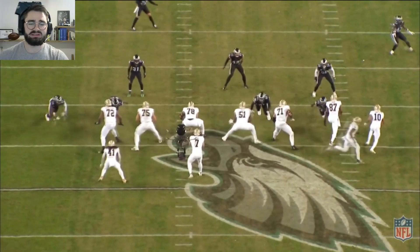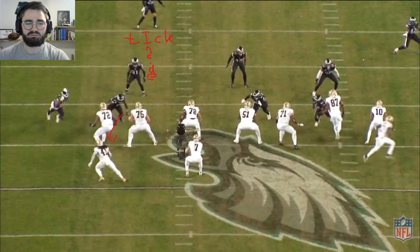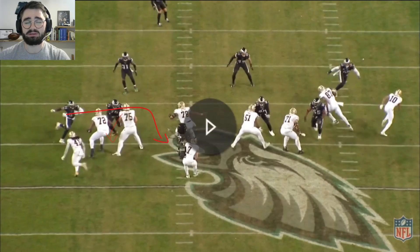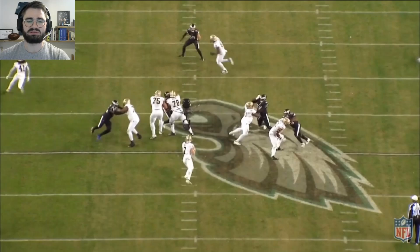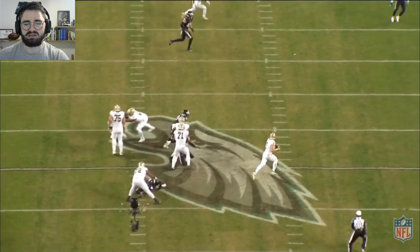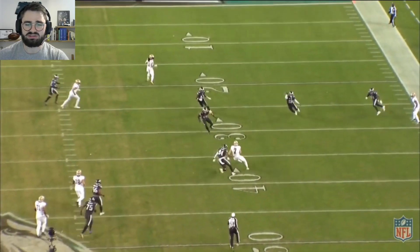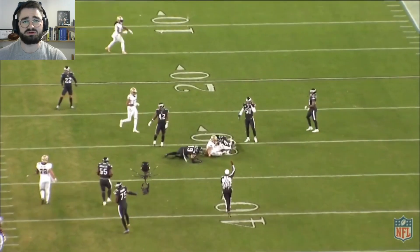Saints coming out passing, and the Eagles on the left side at the boundary are running a game — the tick game, so the interior will come first and then Josh Sweat loops around it. He loops and gets picked up by the double team from the center and guard. But Tatum Hill feels the pressure from Vinny Curry and starts scrambling out. Notice the motor from Josh Sweat as he's coming up, chasing Hill down and tackling him 15 yards downfield.